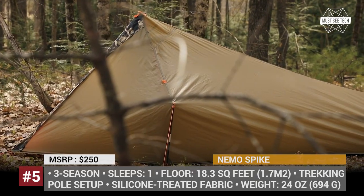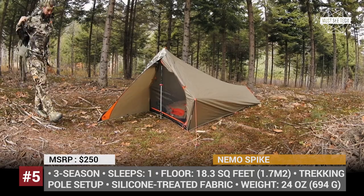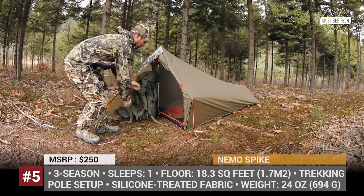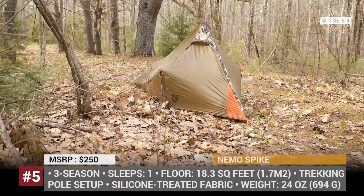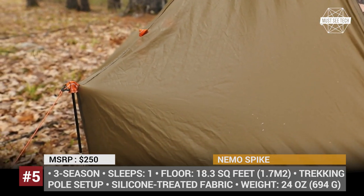The solo tent is made of 30D nylon ripstop fabric, which is coated on both sides with silicone. To prevent condensation, the SPIKE features sheltered ventilation holes at the head and foot, while its pentagonal door is protected by no-see-me mesh. Finally, there is a standard light pocket at the peak, in which you can place your headlamp or a lantern.